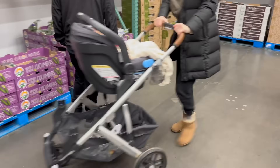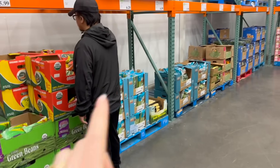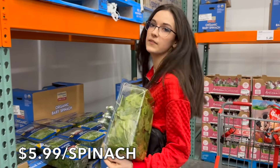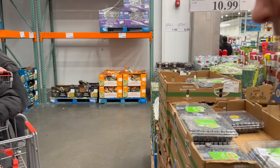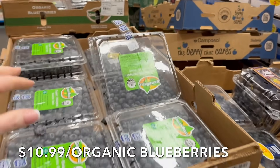We're going to grab the cucumbers — still $5.99 for three of them. Let's grab one bag of celery since we're making broth. Celery is $6.29. Then we need one thing of spinach — $5.99. Organic blueberries are crazy high — $10.99 — but we need fresh blueberries for snacking. Oh, some of these are open, let's go down here.